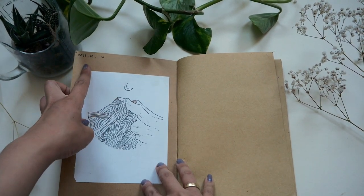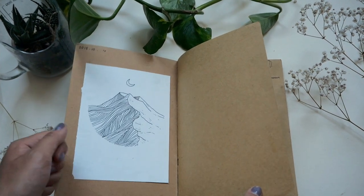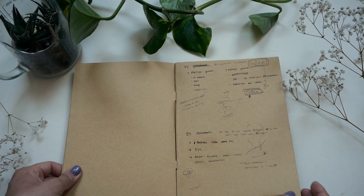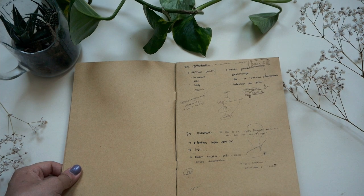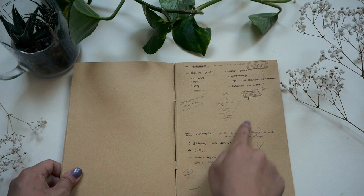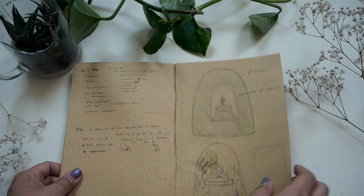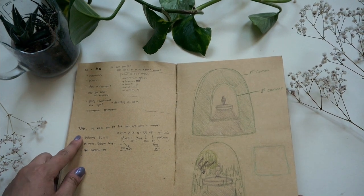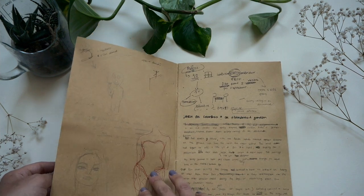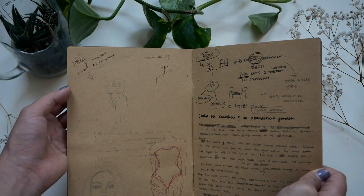Now we see it is October 2018 up there. I guess I drew this in a notebook, ripped it out, and put it here. We start with some basic keywords like 'sentiment,' 'physical growth,' 'mental growth,' and a little mind map right there, plus some drawings of what I wanted to make. I guess I wanted to work on some plants. And a disclaimer: there are three languages in these notebooks — Korean, French, and English. So I guess I was working on cigarettes.